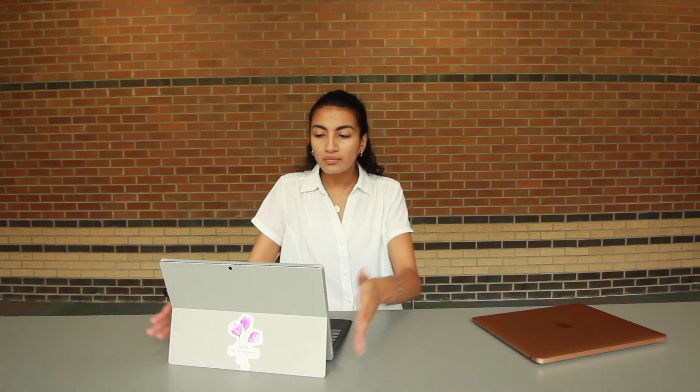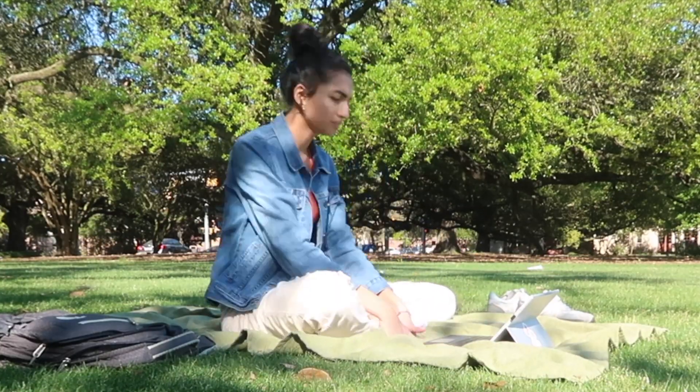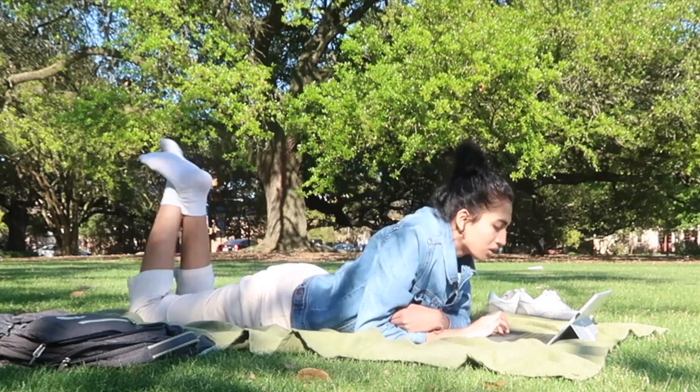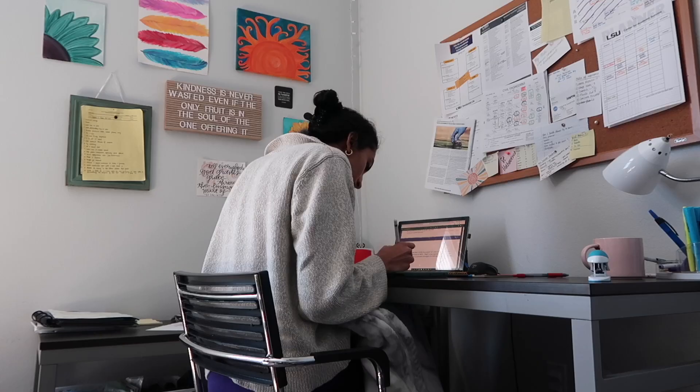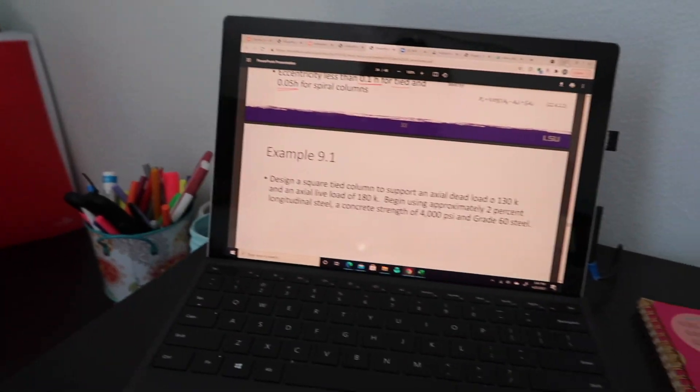If you're curious what computer I use as an engineering student — I've been using the Surface Pro, not this MacBook. This Surface Pro has lasted me through three years of college and I'll be using it for my final year as well. It's been super efficient, able to run all of my engineering software with no problems, and I think I made a really good decision with it.